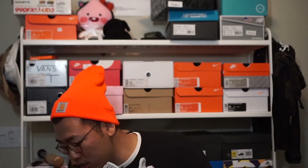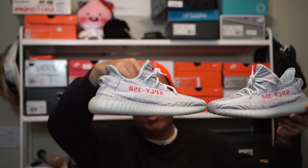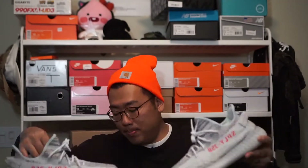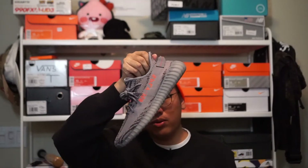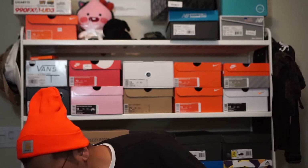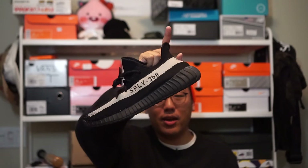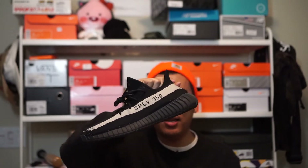One thing to note is that the lettering here is reversed on both sides — it reads '350 V2' reversed on either side. I noticed that with the Beluga 2.0 as well. However, on the older 350 V2 models like the Oreo, the lettering is not reversed on the left side and is only reversed on the right side. So that's a new design decision they made with the newer 350 V2s.